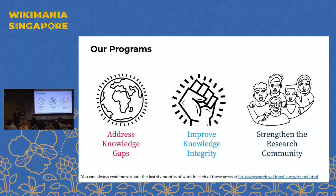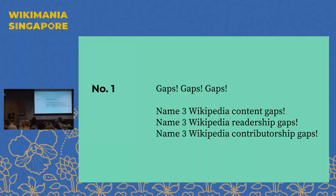If you ever want to do a deeper dive about what we do, we publish a biannual report every six months, which you can find at research.wikimedia.org under the report tab.